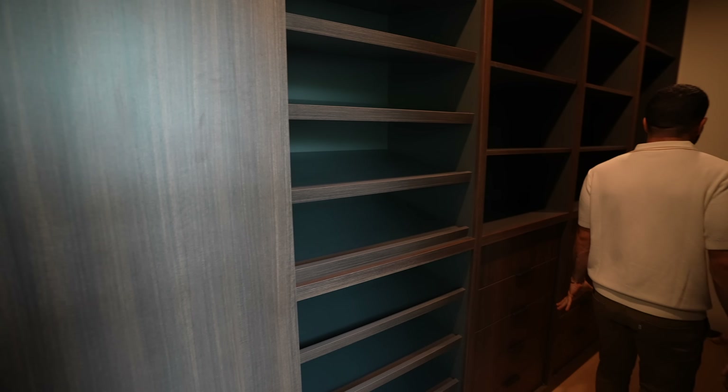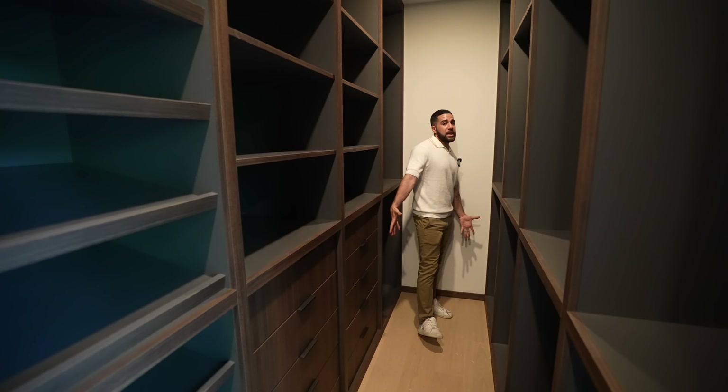In the closet you have a dedicated section for shoes and plenty of storage — all the typical well-organized stuff.